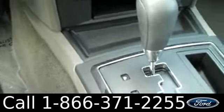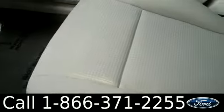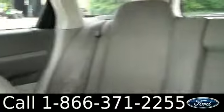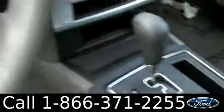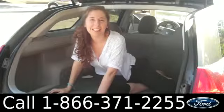It is an automatic transmission. The interior is cloth, and there's a folding second row. This Magnum has plenty of storage.